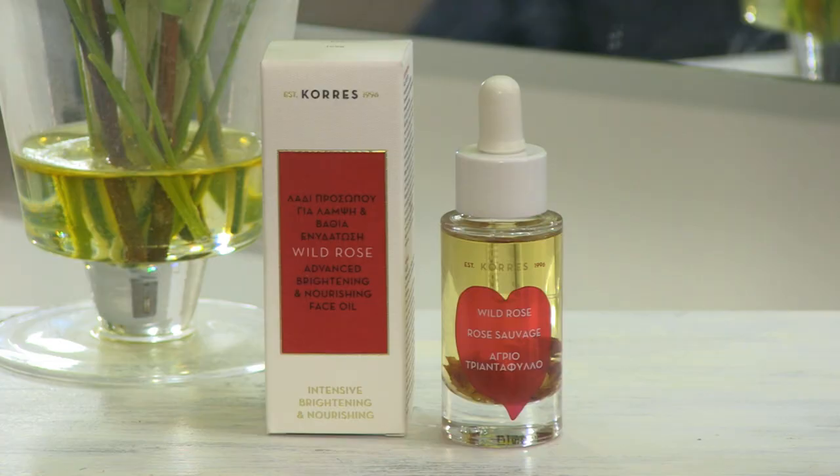With Korres, this is one of their really most famous products. It's called the Wild Rose Brightening and Nourishing Skin Treatment. For me as an aromatherapist and a skin expert, this is really going to help to give you a more brightening, fresher look to your skin.